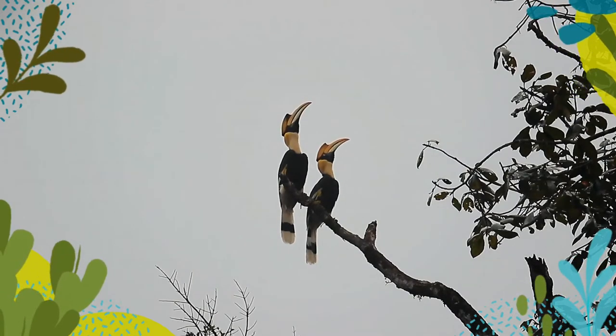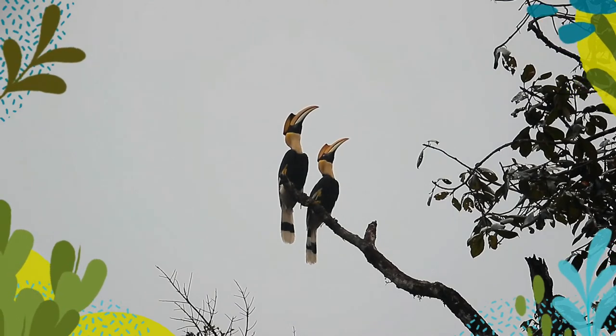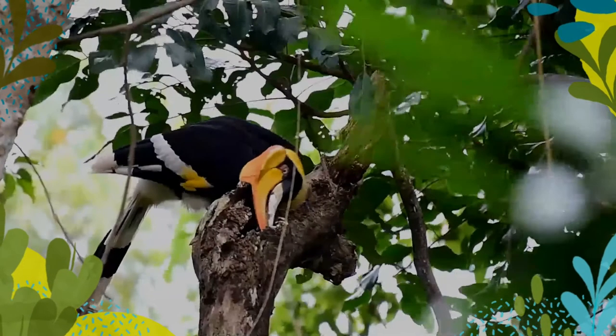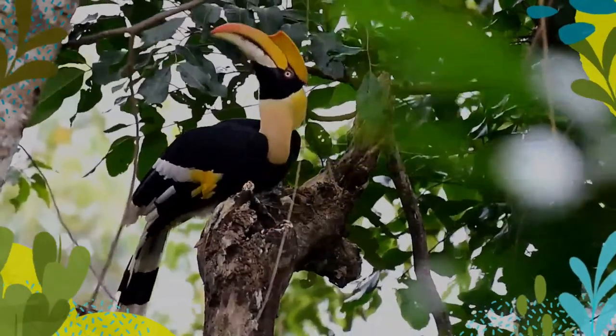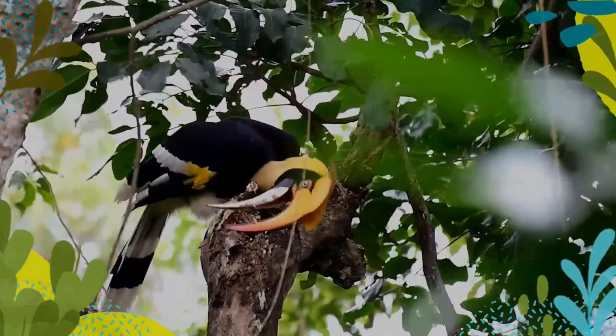The most prominent feature of the hornbill is the bright yellow and black cask on top of its massive bill. The cask appears U-shaped when viewed from the front, and the top is concave, with two ridges along the sides that form points in the front. The back of the cask is reddish in females, while the underside of the front and back of the cask is black in males.